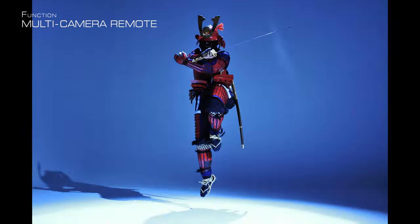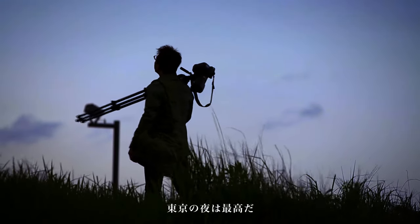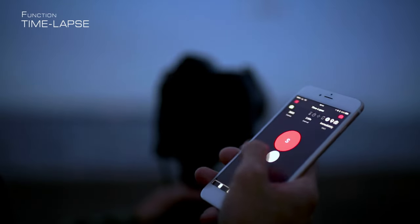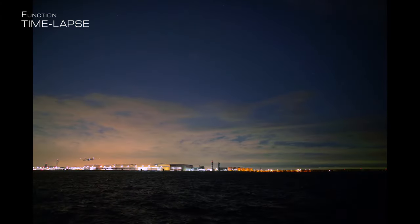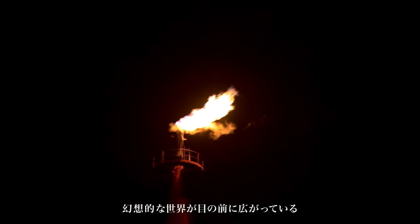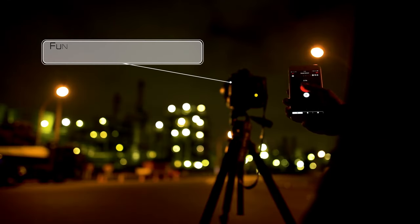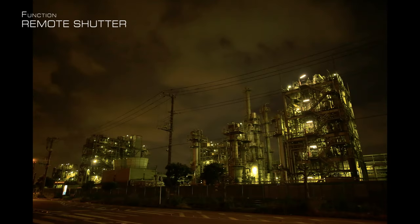With Pinout, I'll never miss another shutter chance. Pinout is a must for shooting night scenes. With Pinout's remote shutter function, I can avoid small vibrations that lead to blurry pictures.